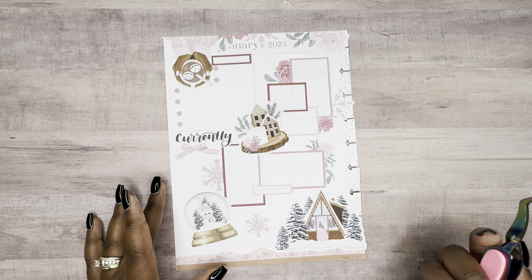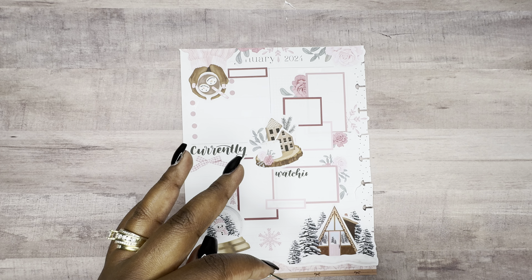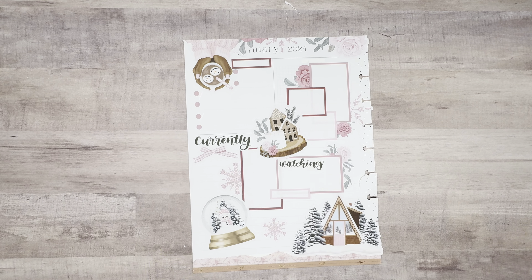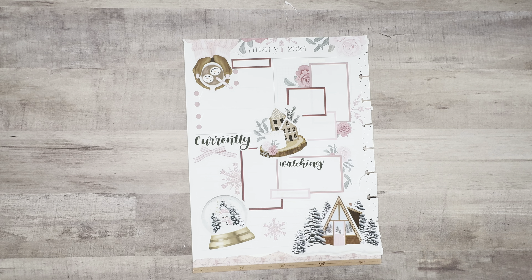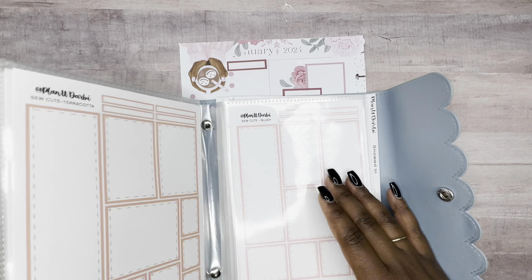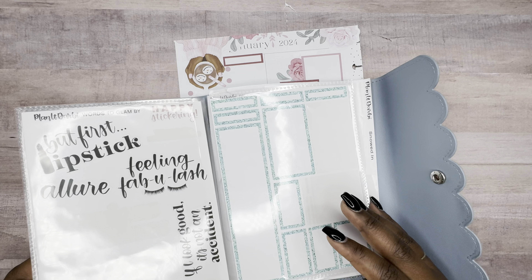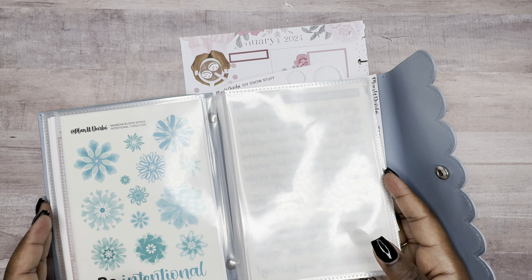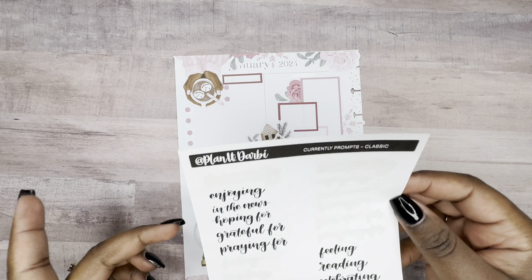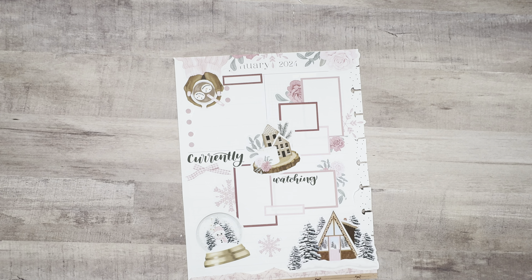This one I ripped - it says 'watching.' I think I'm going to pull out my smaller ones. I have printed these a little bit bigger, but I think with this spread it would look better if they were smaller. I have an album that I keep a lot of my Planet Darby stickers in. I'm just looking for currently prompts. I have this one which has smaller ones - hopefully it has everything I need. It didn't have 'watching,' so I had to use the one I printed bigger. That's fine though.